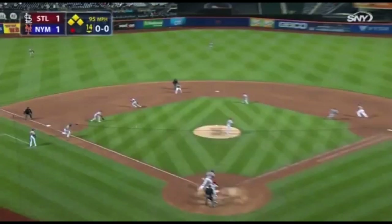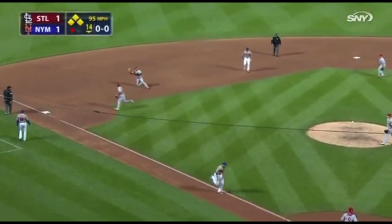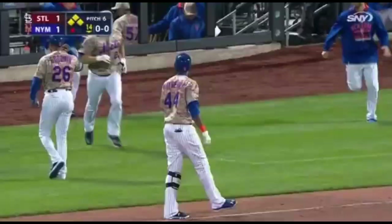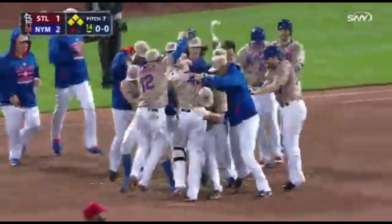Mayberry grounds one toward home — smothered by Peralta — throwing home — not in time, and the Mets win the ball game! John Mayberry drives in the winning run in the bottom of the 14th inning, and the Mets, in their first extra-inning game of the season, have their first walk-off win of 2015.